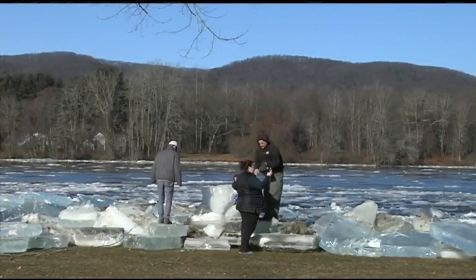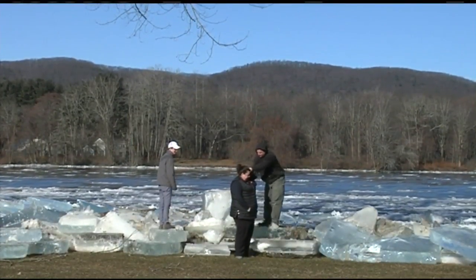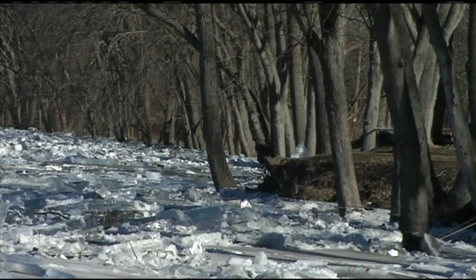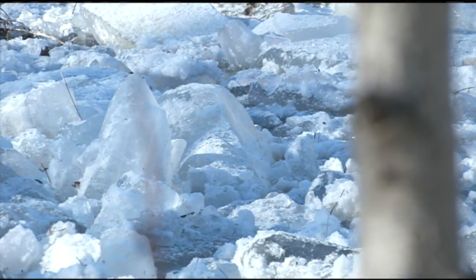22 News talked with one Belchertown resident who said he hasn't seen anything like this before. "I think it's literally incredible. I would never expect to see this here. I would expect to see it somewhere where there's a huge glacier, but it's here and it's amazing. They're really clear and they're literally massive pieces of ice."